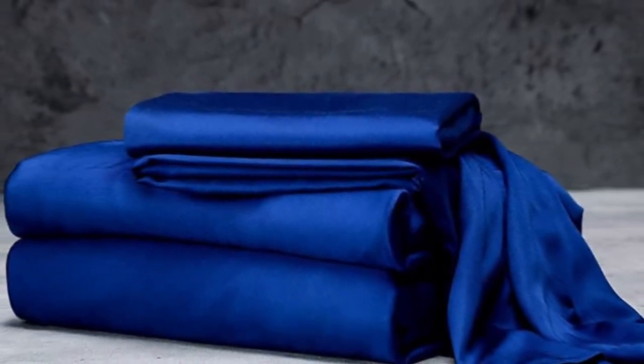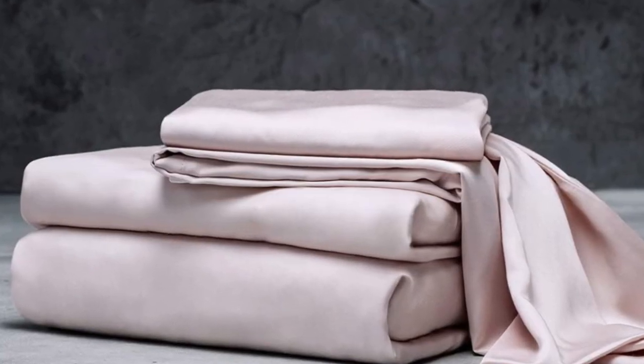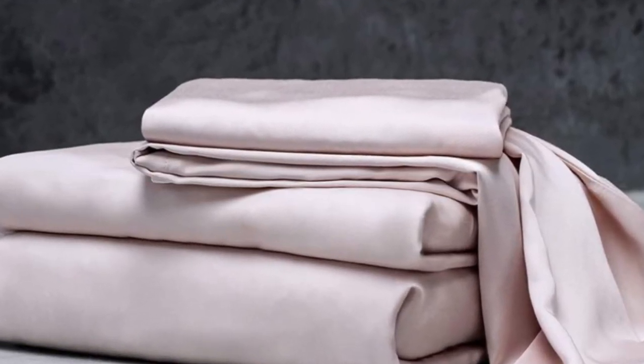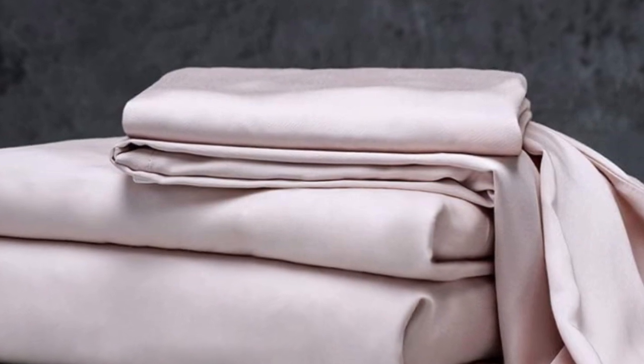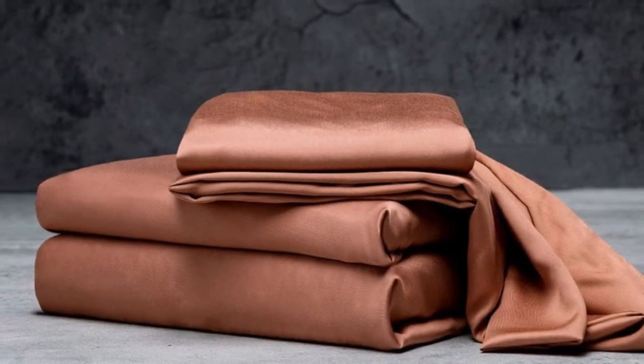Number 1: The Luxome Luxury Sheets are a high-quality, long-lasting option that many sleepers are sure to love. Made from 100% viscose derived from bamboo, these sheets provide a silky feel that paves the way for a great night's sleep. Bamboo can last several years with good care, and Luxome recognizes this.